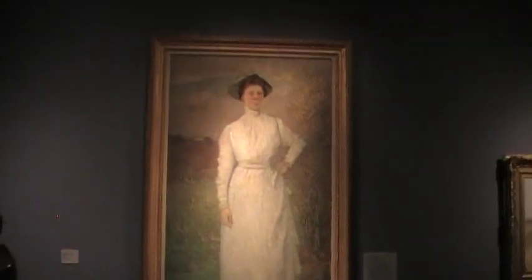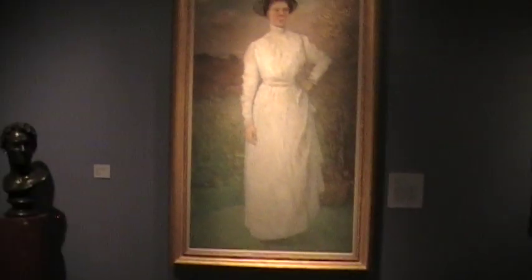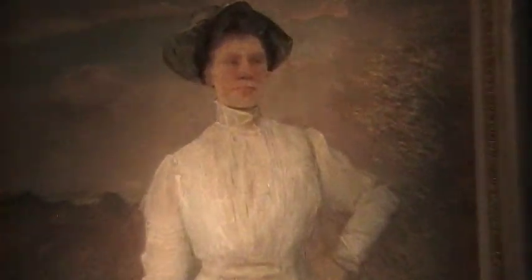And then finally, J. Alden Weir, who is probably our most famous Connecticut Impressionist. This is his wife — he painted this in 1890. Ella was her maiden name; she was from Old Wyndham Center near Willimantic. J. Alden Weir spent a lot of time there and painted there during his lifetime. So really great stuff.